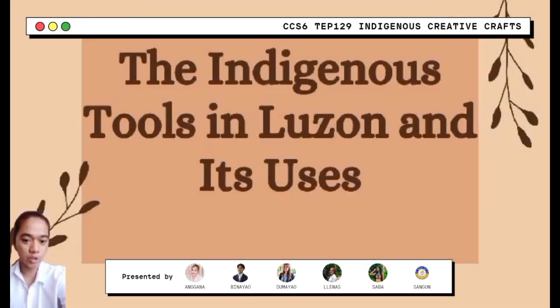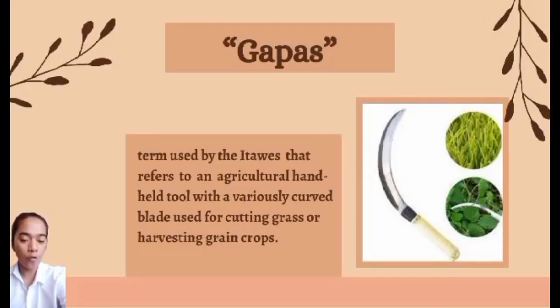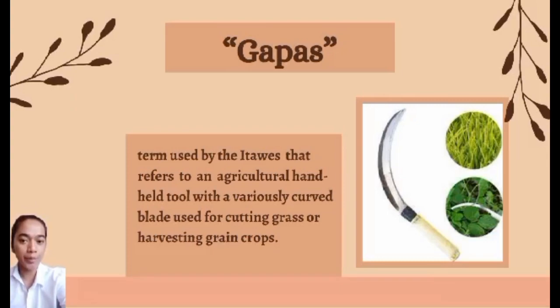These are the indigenous tools in the zone with their uses. First, GAPAS — a term used by the Itawe — is related to agriculture. It is a hand-held tool with a curved blade used for cutting grass or harvesting grain crops.